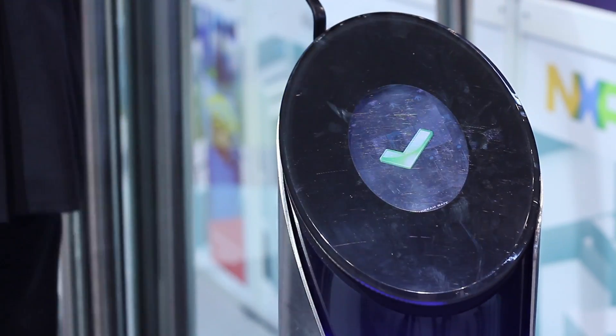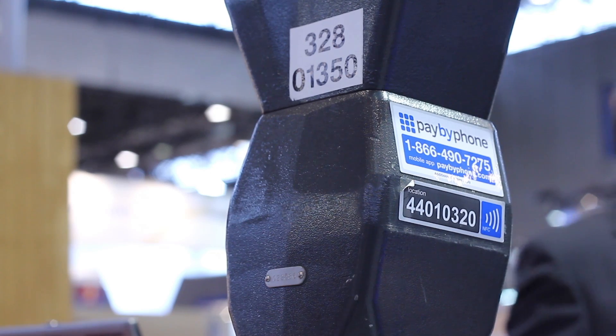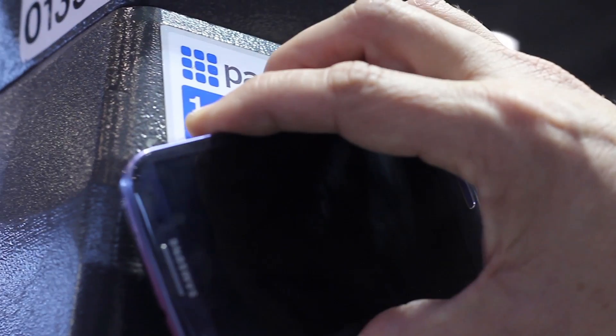We are also demoing here how we use NFC technology to pay for parking your car. And when you leave your car and enter public transport, we use NXP NFC technology to pay for public transport. We even use NXP MIFARE technology to enter the public transport system.